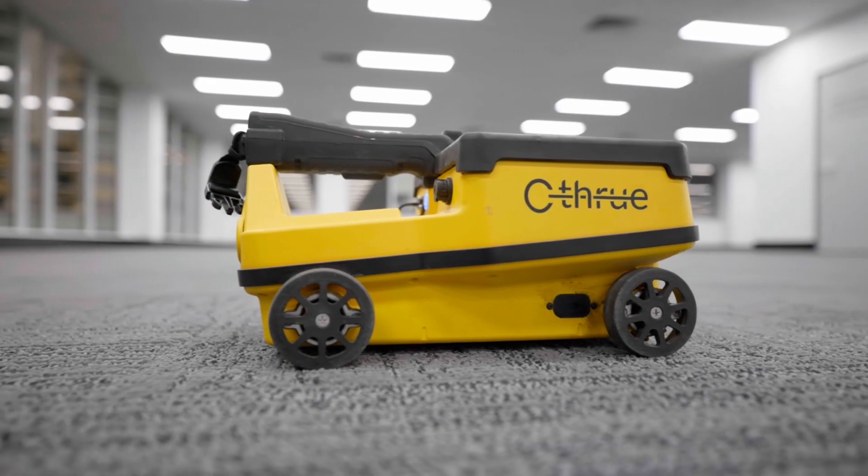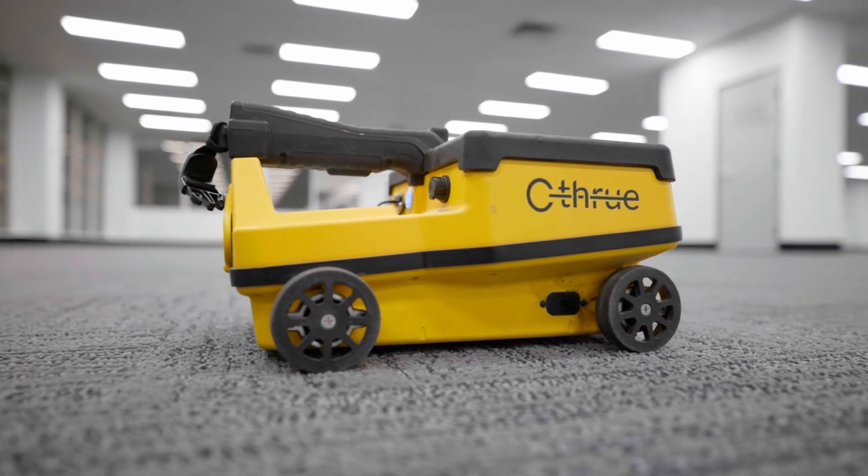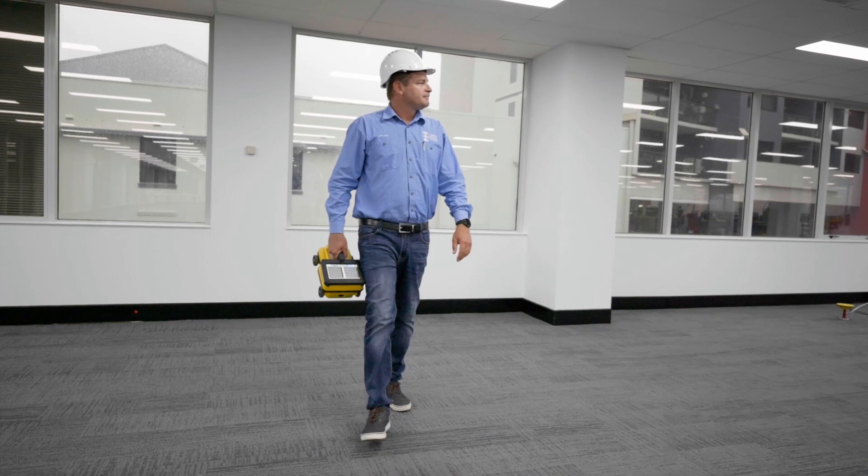Purchasing this was a great investment for our company. It's brought in a fair bit more revenue and some new customers that we can utilise in both the locating and the concrete scanning. We already had the IDS radar and thought we'd keep it at the one-stop shop and get it all through C.R. Kennedy.